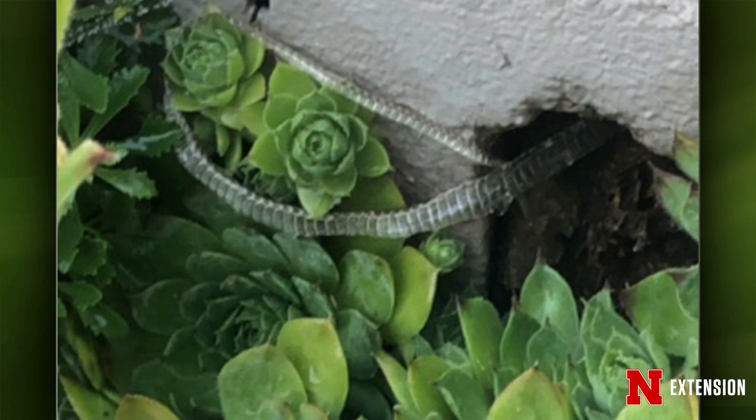A viewer asks: do snakes stay where they shed their skin? It looks like a garter snake shed near hens and chicks. When you find a shed skin — after what we call ecdysis — the shed skin is 25 to 33% longer than the actual snake because it stretches. So if you find a skin that's two feet, the actual snake is probably only about 18 inches. They don't really travel very far, so if it shed there, it's probably living nearby.